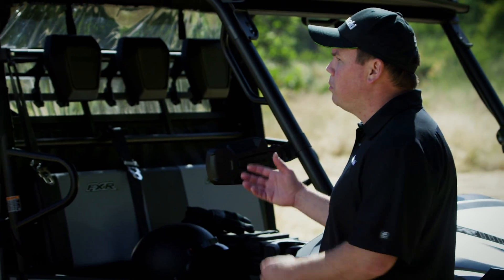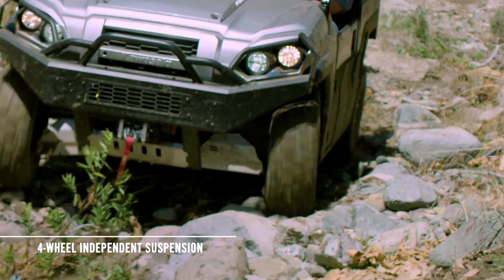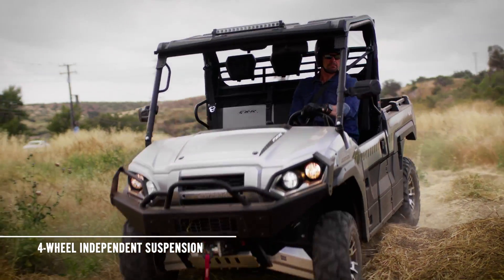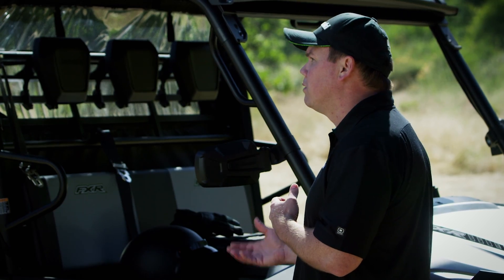That smooth, comfortable ride comes in part from the Mule Pro FXR's plush four-wheel independent suspension. It maximizes traction and offers progressive damping characteristics, which optimize for ride comfort.